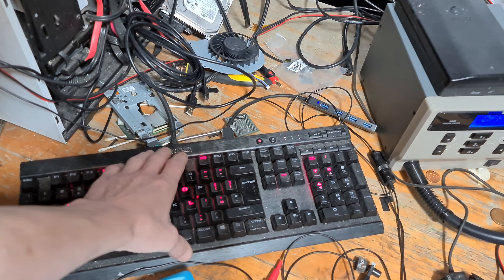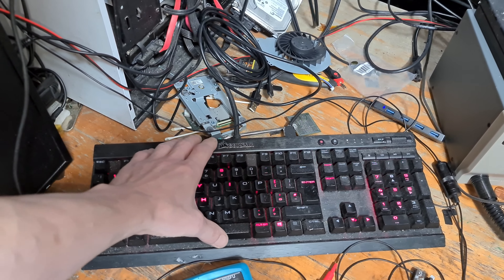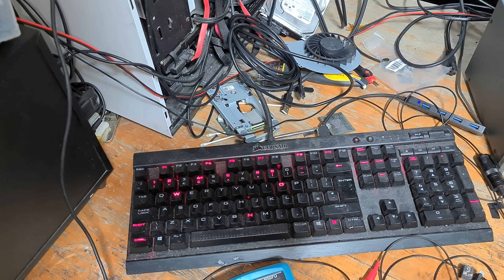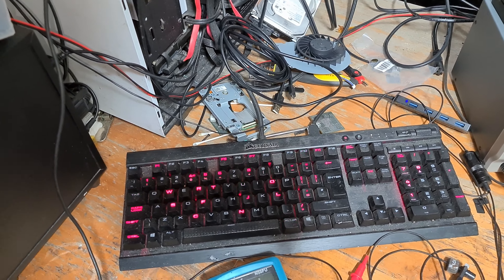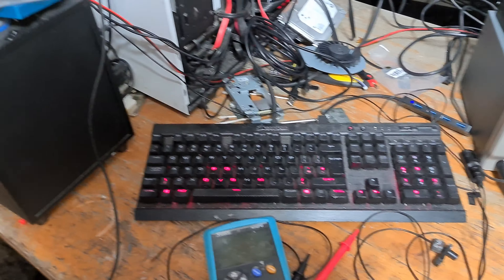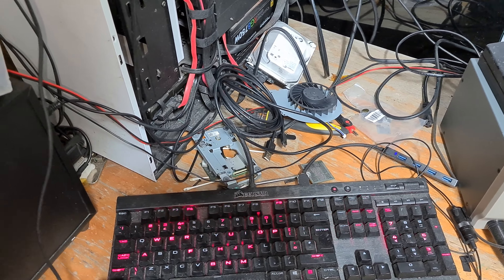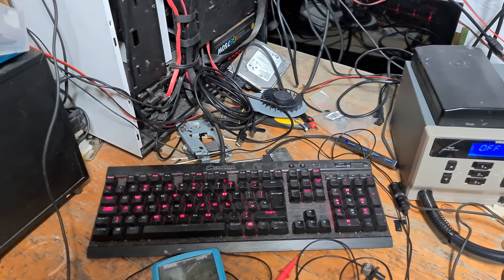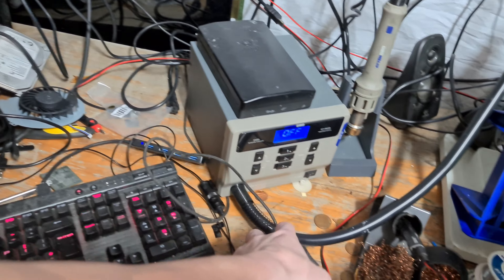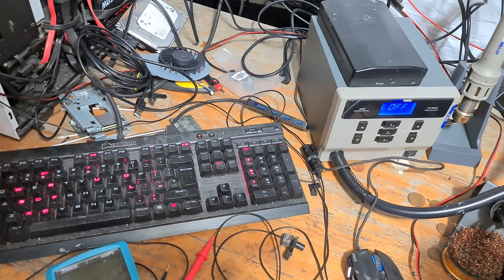The keyboard is a Corsair K70 Lux — I water damaged my original one about four months ago. Even though I do water damage repair, the board itself is moulded into the aluminium top frame making it unrepairable, so I bought a replacement off eBay as spares and repairs with a few missing keys, swapped the keys from my old one, and it's got Cherry MX Red switches — nice clicky feel. The mouse I think is a Scimitar Pro RGB — I'll double-check and leave it in the description. It's the one with the hotkeys on the side.